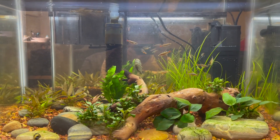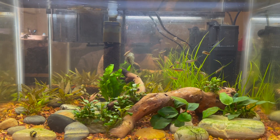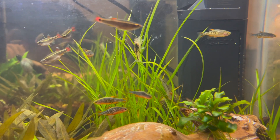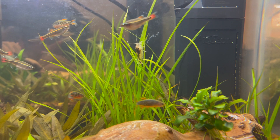In today's video, I want to give an update on the 10-gallon Hillstream tank. Here's a look at the tank about two weeks after the last video. You can see the shrimp are busy at work. Everybody's doing great.